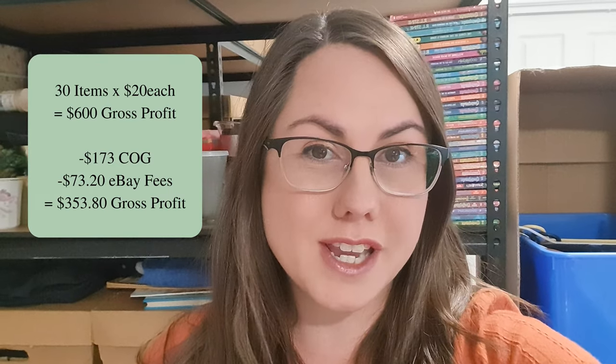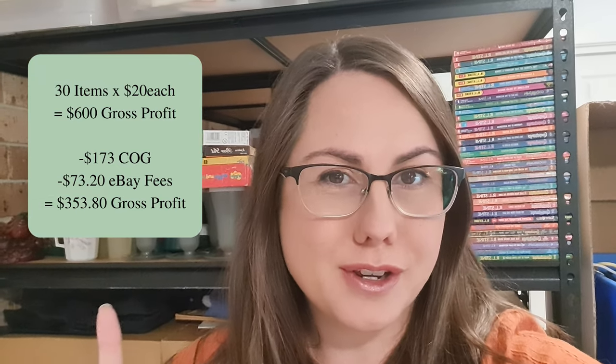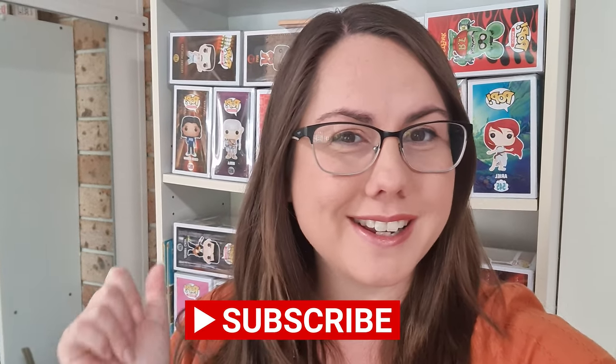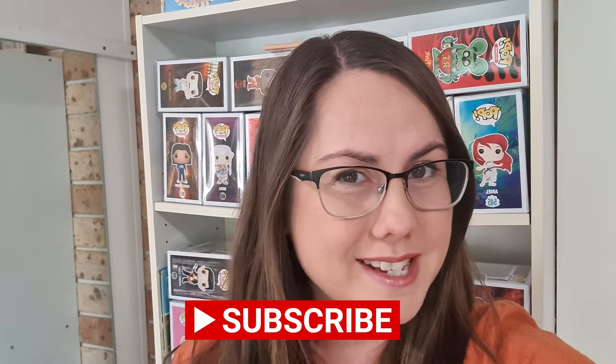Conservatively, if each item sold for $20, this is the profit I'd be left with — so for an hour of thrifting at Lifeline, plus photographing, listing, storing, and shipping out, it's a pretty good return on investment. I hope you enjoyed this video and it helps you when you're out treasure hunting for what to actually pick up and look for. If you haven't already, hit that thumbs up and subscribe to see more reselling content in Australia. Happy treasure hunting, everyone!